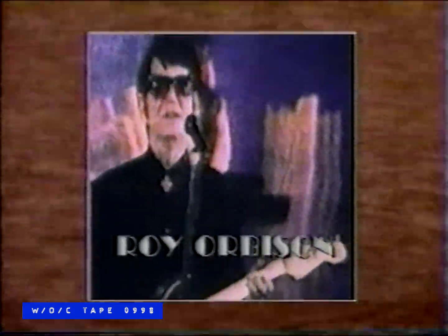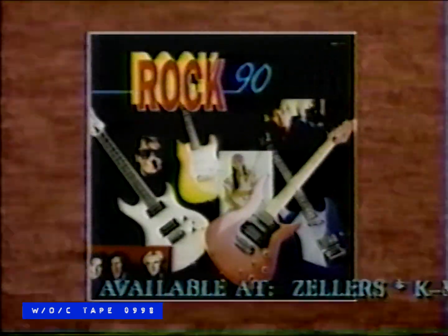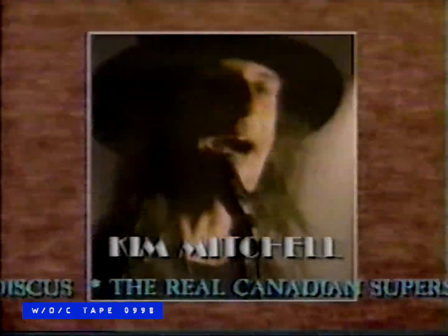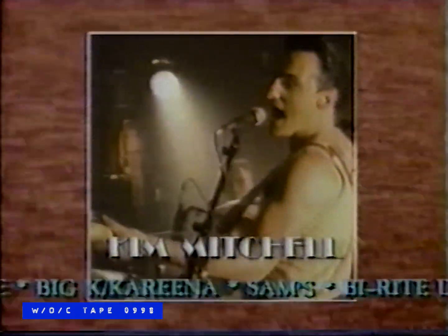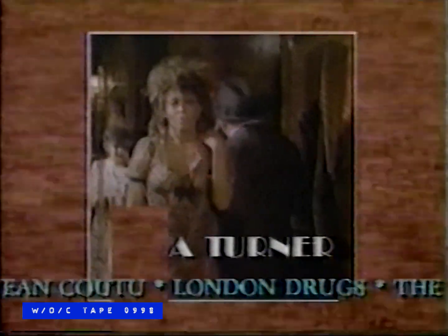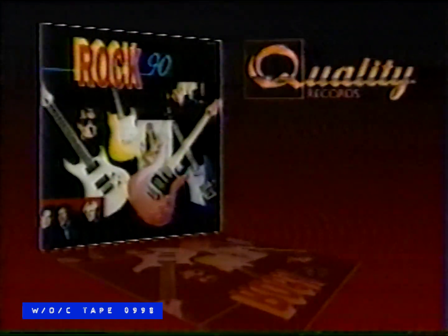The legendary Roy Orbison's Rocket on Rock 90 — the best album of a new decade, starring Henry Lee Summer, Milli Vanilli, Roxanne, and Jim Mitchell. Also Jose, Teacher Dave in the Northern Heights, and the incredible Tina Turner. Good play's the best on Rock 90 from Quality Records. In stores now.